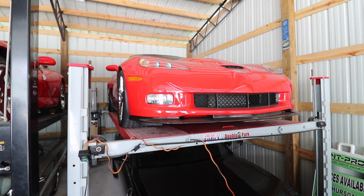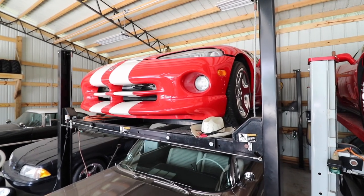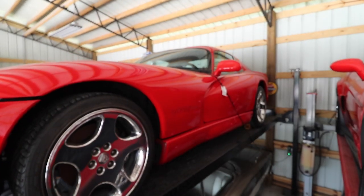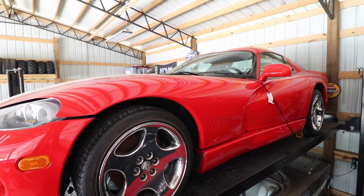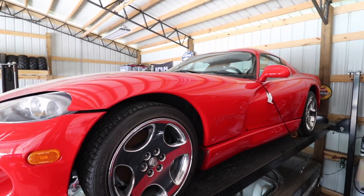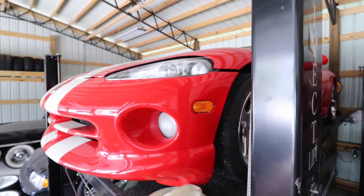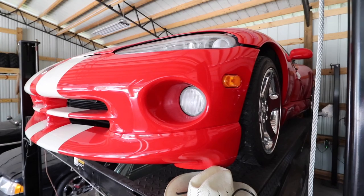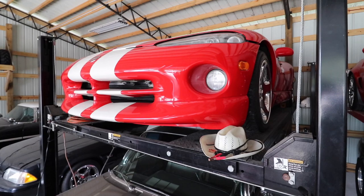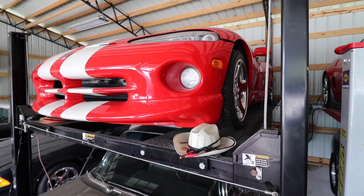Especially with the new ones with the mid-engine now. Here we have a 2002 GTS Viper. They only made 337 of them, and this is number 332. It's a nice car. I always wanted one — they're going up in value like crazy. I was able to get my hands on one. I love that color. It was either the red and white or the yellow and black, but you've got to have a Viper in red, in my opinion.